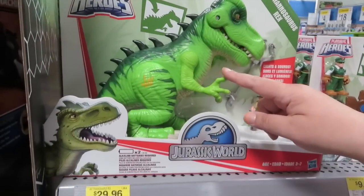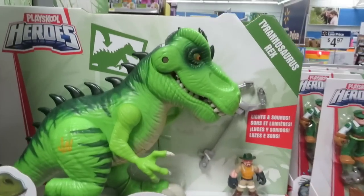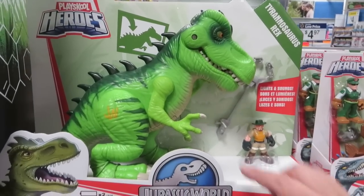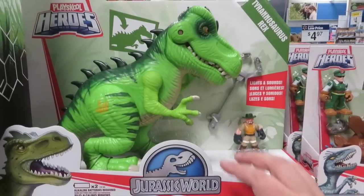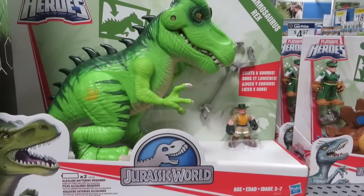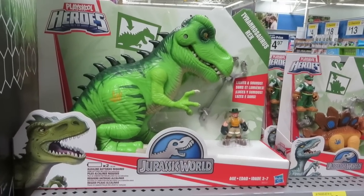Jurassic World! Oh, look at his eyes light up — sure do. Do it again. See his eyes lighting up? It's tough to see. He's really cool — I like him a lot.